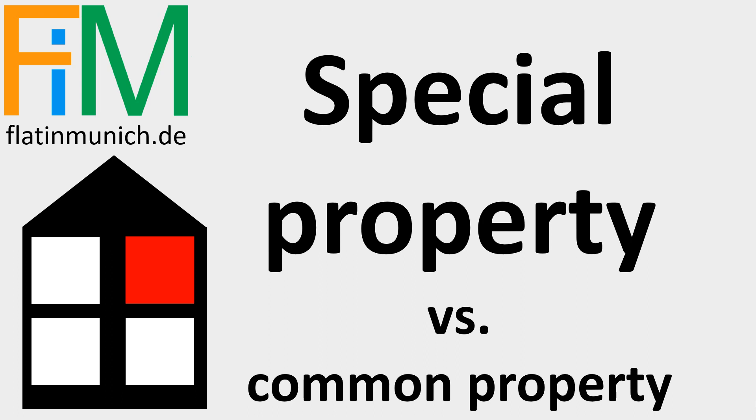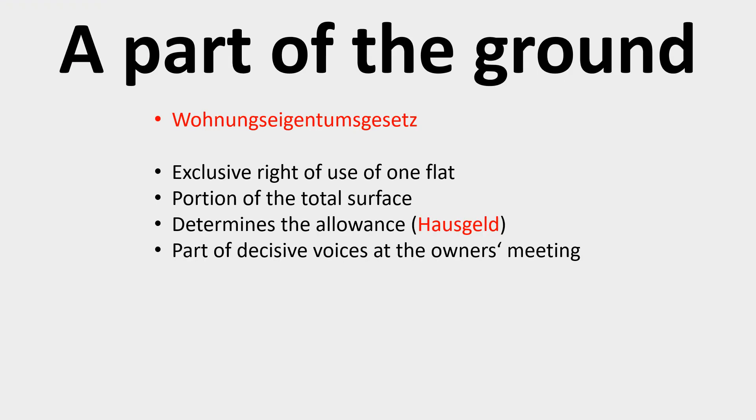You think what you buy is a flat, but in fact you buy a part of the whole building, which includes the surface on the ground and the built structure. The exclusive right to use one specific flat is linked to the part you buy, so it looks like just buying the flat itself.